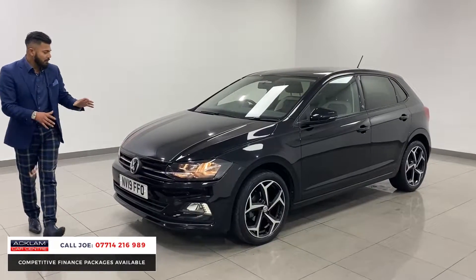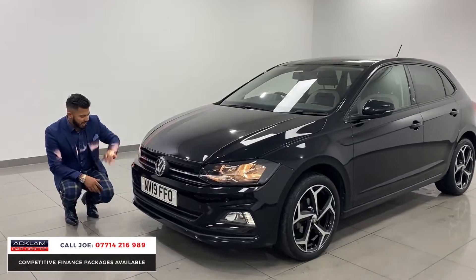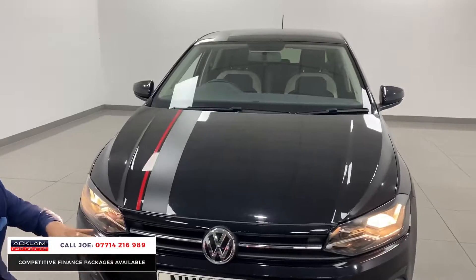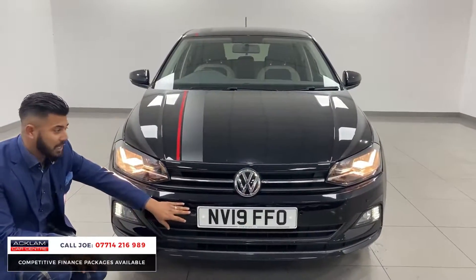From the outside, being the Beats Evo edition, you've got these decals on the top, you've got the LED front fog lights or daytime running lights, front and rear parking sensors — which are not available on all Polos, so that's quite a big extra on one of them.